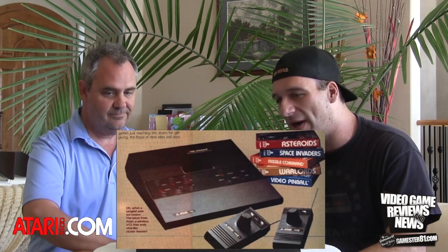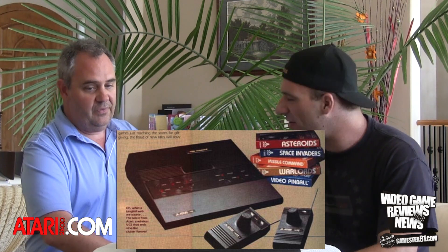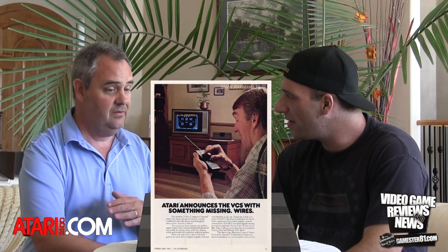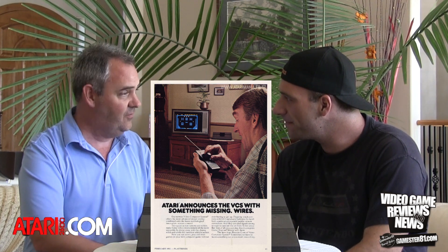This came out in 1981 — well, you're right about the date, 1981 is significant, but it never came out. It was actually in development at Atari in 1981 for release that year, but it never made it to release.